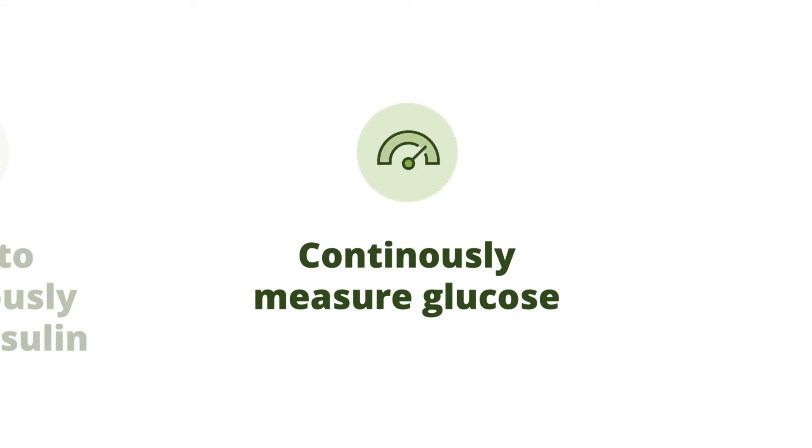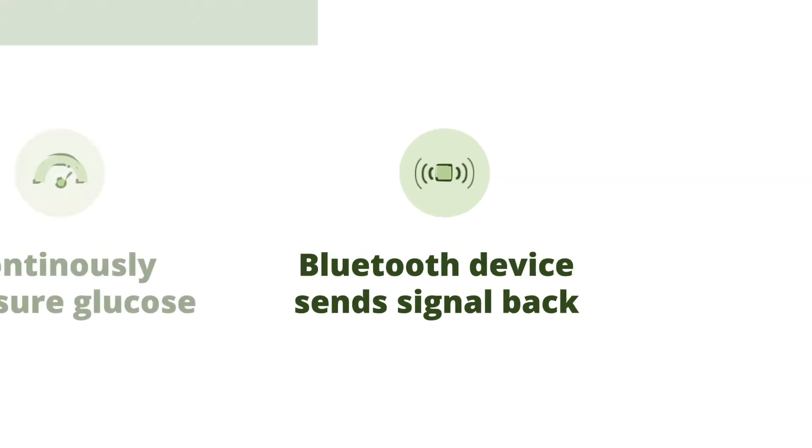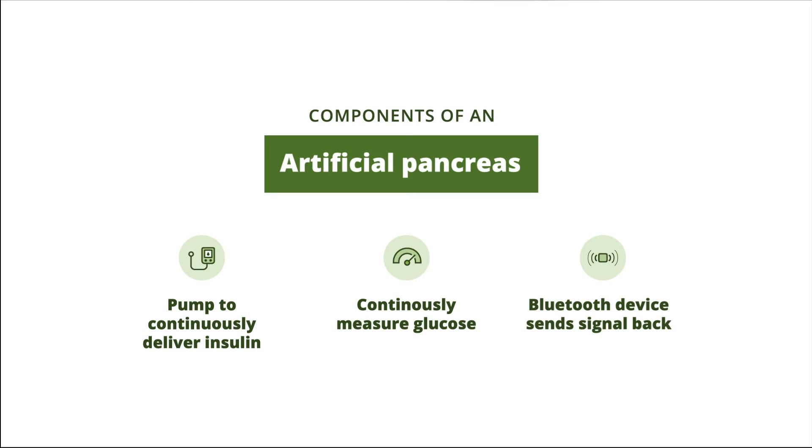And then some device — largely a Bluetooth device — that detects those changes and then signals the insulin pump to either increase or decrease or bolus the appropriate level.